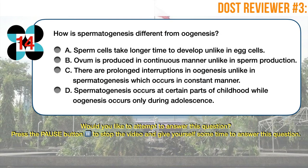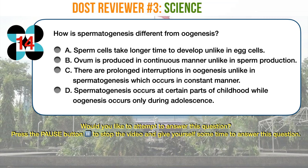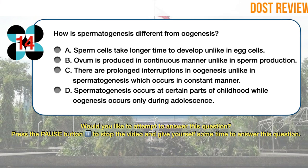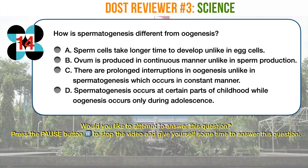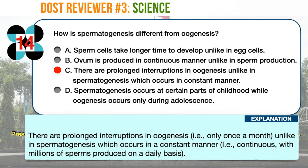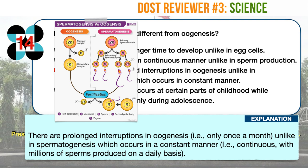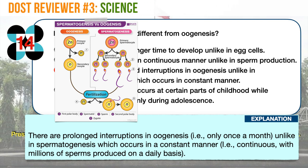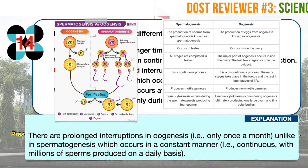Science question number 14. How is spermatogenesis different from oogenesis? A. Sperm cells take longer time to develop unlike in egg cells. B. Ovum is produced in a continuous manner unlike in sperm production. C. There are prolonged interruptions in oogenesis unlike in spermatogenesis which occurs in a constant manner. D. Spermatogenesis occurs at certain parts of childhood while oogenesis occurs only during adolescence. The correct answer is C. There are prolonged interruptions in oogenesis — only once a month — unlike in spermatogenesis which occurs in a constant, continuous manner, with millions of sperms produced on a daily basis. Spermatogenesis leads to the formation of sperms, whereas oogenesis helps in the formation of ova. The fertilization of sperm and ova leads to the formation of a zygote which further develops into an embryo.